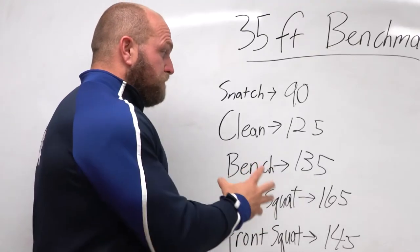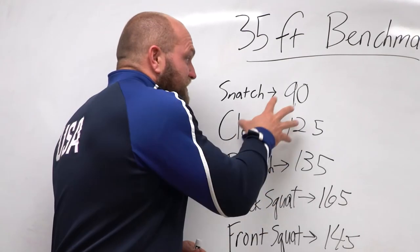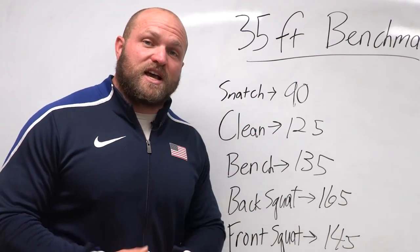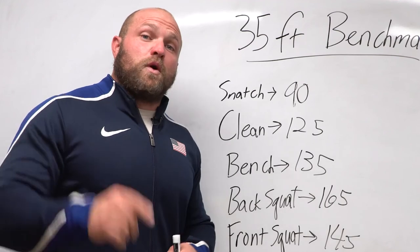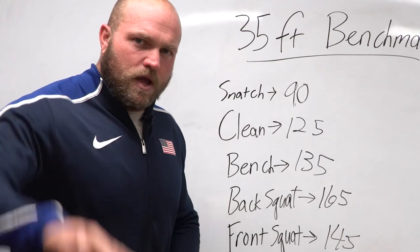If you want more information about these marks and the lifts you need to hit, click the link down below. If you need a custom strength training program, head over to throwsuniversity.com and we can build your program to get you to achieving all these goals. If you want more videos about strength training for throwing, click on this video right here. Until next time, peace.